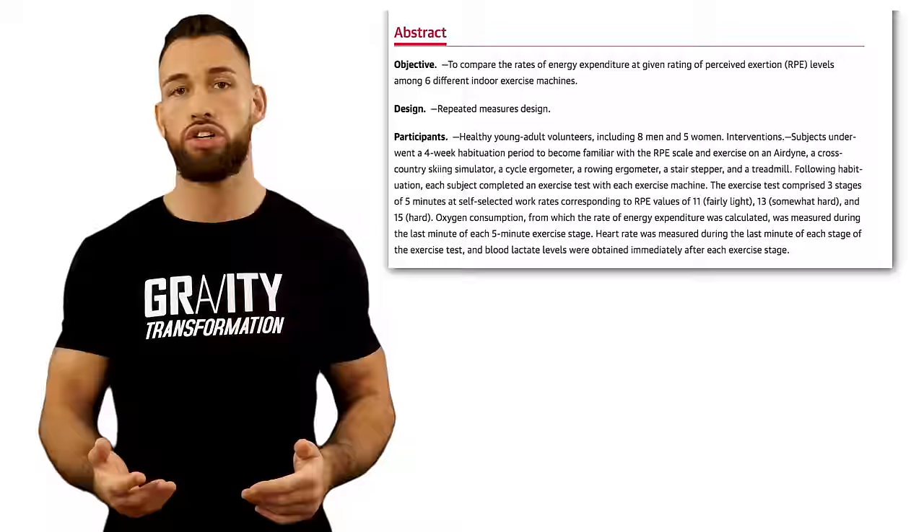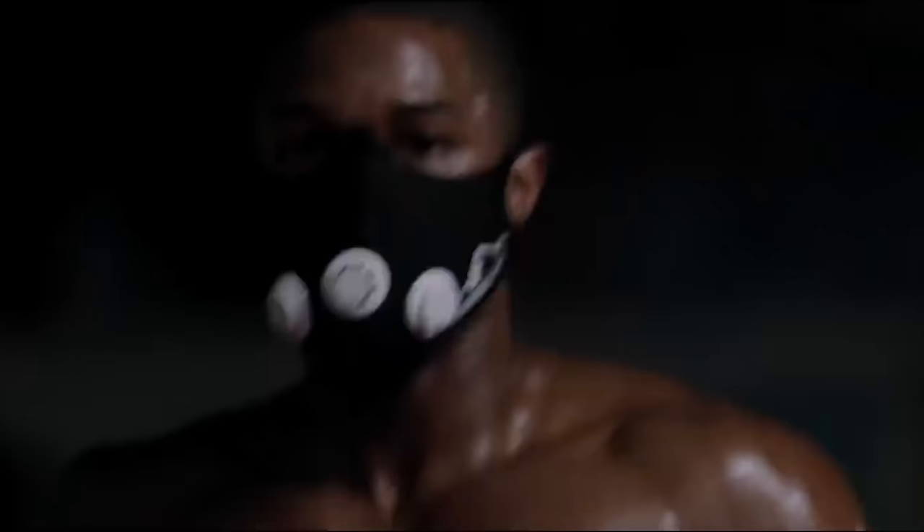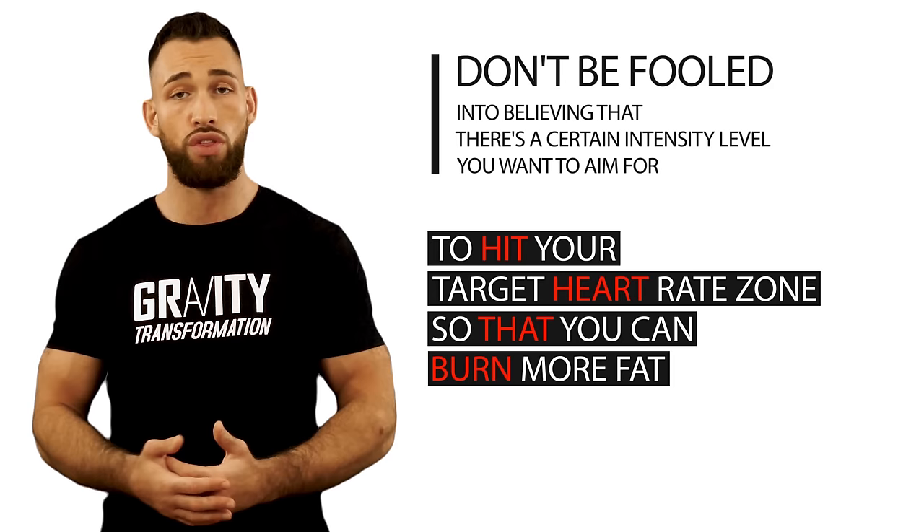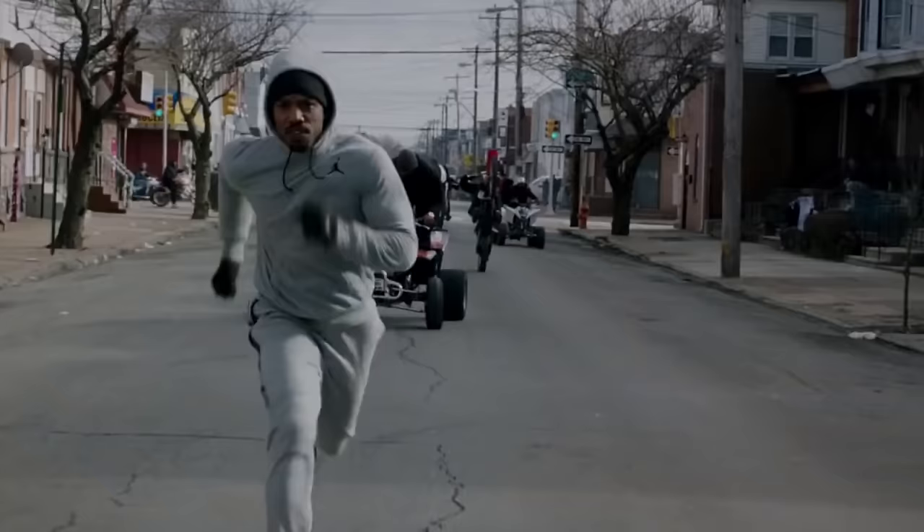The last question is probably the second most important, right under which one you'll do consistently — and that's which form of cardio you're able to handle at a higher intensity. In real life, you're going to be able to do certain cardio workouts at higher intensity levels than others. Don't be fooled into believing there's a certain intensity level you want to aim for to hit your target heart rate zone to burn more fat — this is a myth. The higher the intensity level you can handle, the more calories and fat you'll burn.